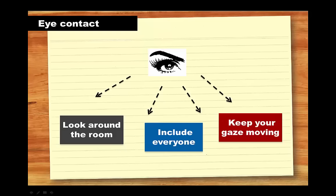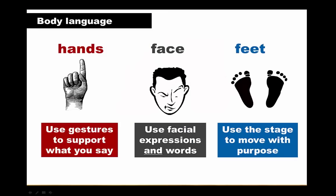Making eye contact with your audience is the best way to build rapport with them and keep them interested in what you have to say. Aim to include everybody by keeping your gaze moving around the room. If you find it difficult or embarrassing to look directly into people's eyes, try looking at a point just above their eyes.